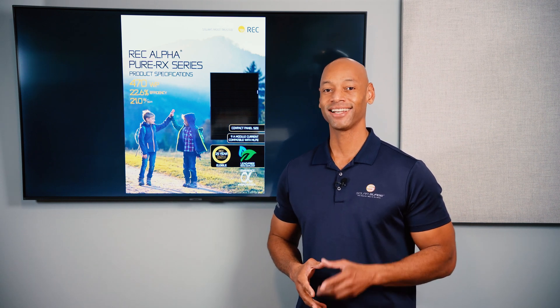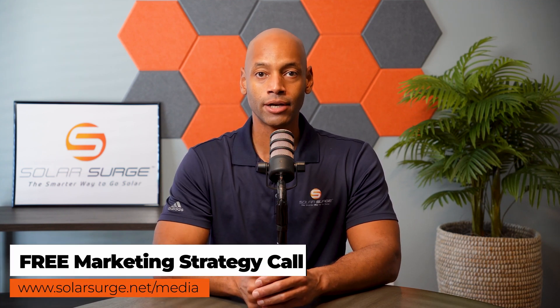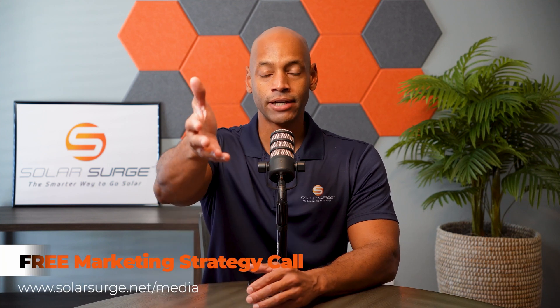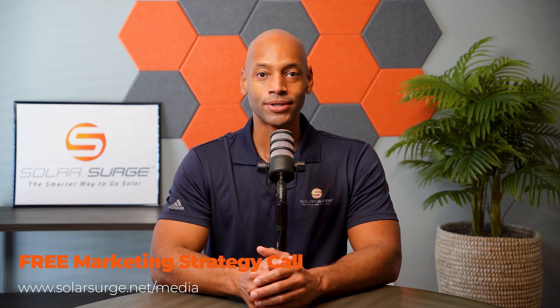If you'd like to have your product, business, or technology featured on the Solar Surge channel, feel free to reach out to us at the link below to set up a call with our media team to discuss your marketing goals. Solar Surge is the leading online community in the US residential solar and energy storage space, and we can help get your product in front of our audience. You can also email us at media@solarsurge.net.